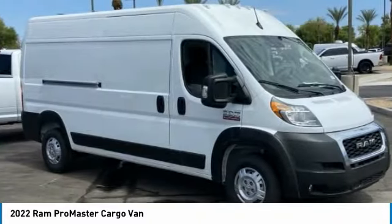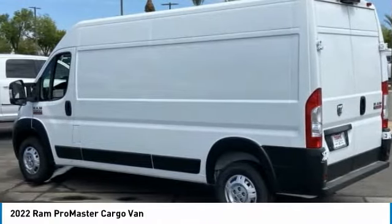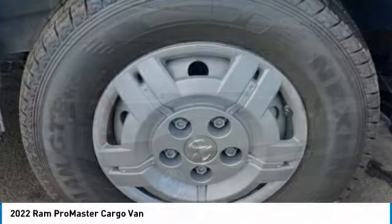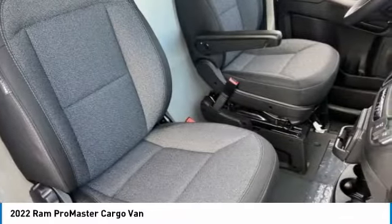Check out the 2022 ProMaster. Ram ProMaster provides superior on-the-job performance while helping your business carry more to more places. This vehicle has less than 100 miles. Here are some of this vehicle's great options.